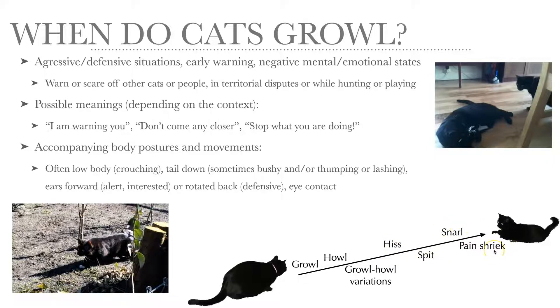And when they have physical contact they start to snarl, cry, or pain shriek. But for growling — the very first warning sign when the distance is fairly long — the accompanying body postures and movements are clearly visible to the other cat or person.